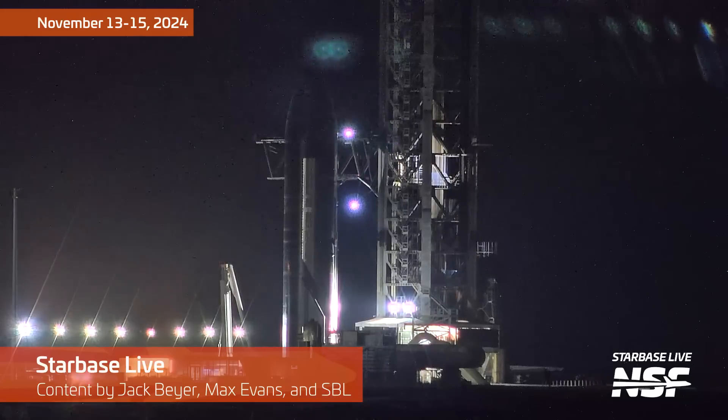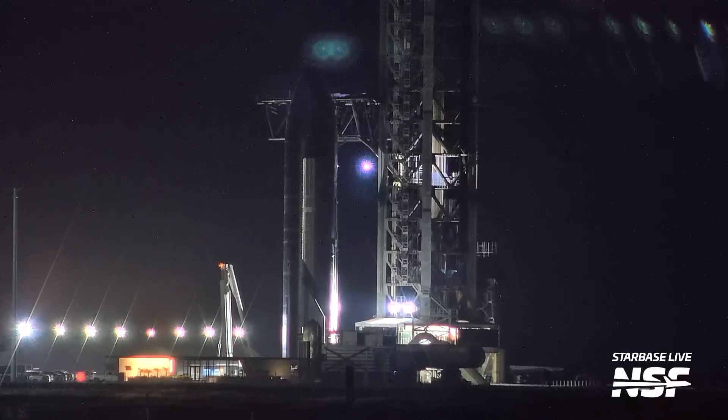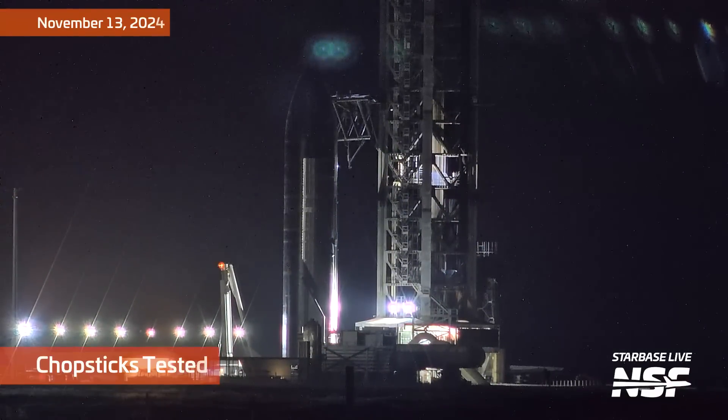All right, it's time for another Starbase summary. I've got my breakfast taco and a microphone, so let's catch up with what SpaceX has been doing out at Starbase.